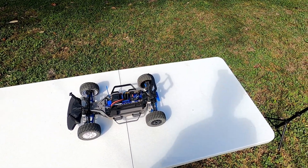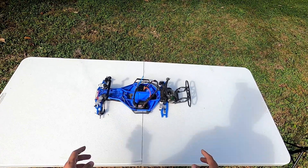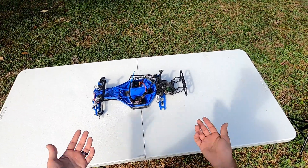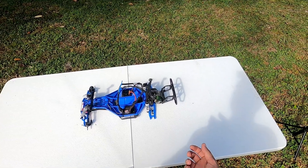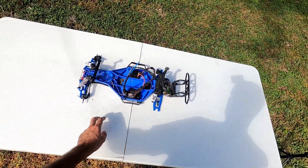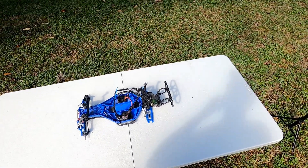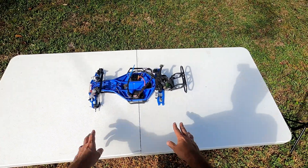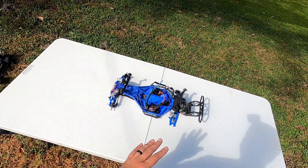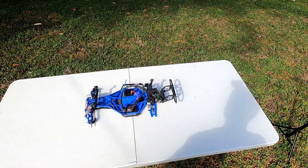Next is the two-wheel drive Traxxas Slash — the first RC car I ever bought. I bought it for my wife, but ended up playing with it way too much. She told me to go get my own, so I did. After a while I upgraded hers with a low center of gravity conversion, Castle brushless system, and front and rear RPM A-arms. She said it was too fast, so I went and bought her another stock one. I highly recommend the slash with a low center of gravity — it doesn't roll and drives more like a car.